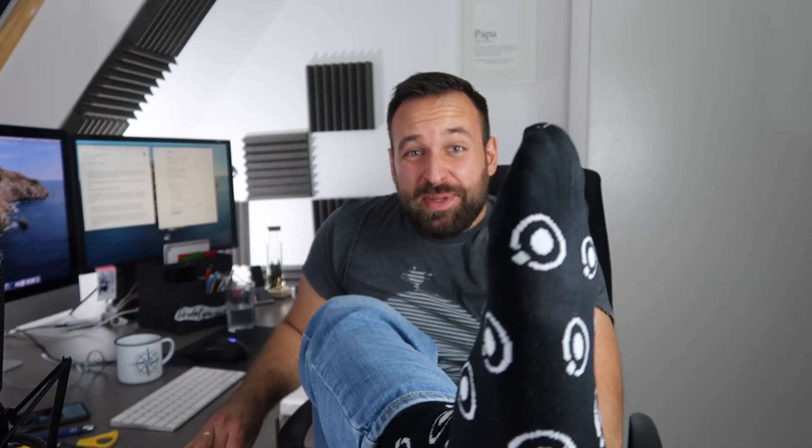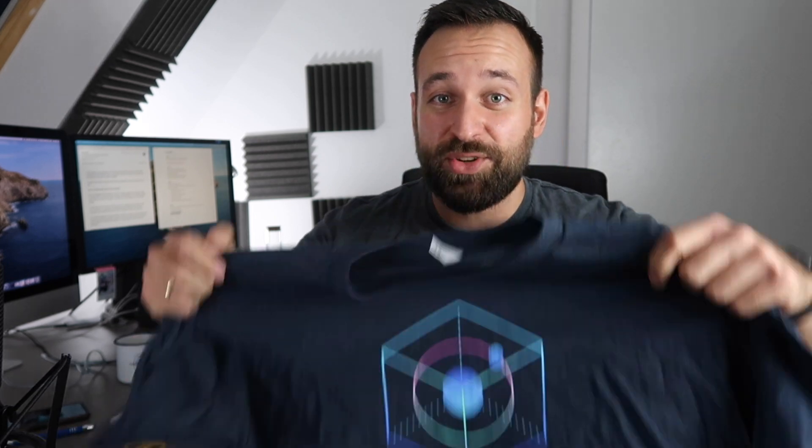A pack of socks — I'm gonna wear them. Epic, really epic. This is definitely going to be my new favorite pair of socks for every video. You're not going to see them anyway, but I will know and I will wear them. Next item: the official Ionic Conference t-shirt. I finally got it. I'm super excited and it fits perfectly.